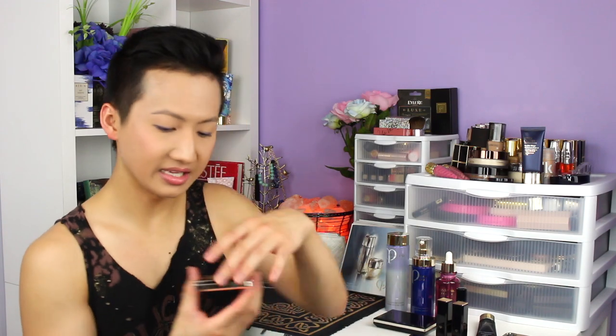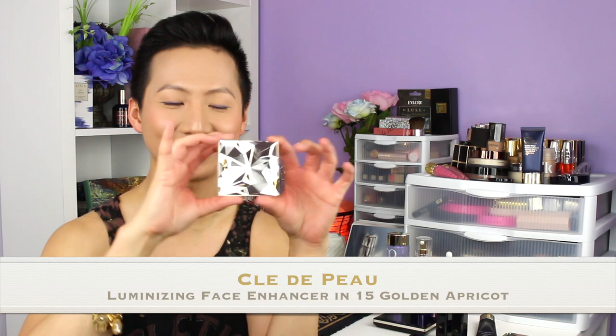The next two face items I got include the infamous highlighter. Look at this case — it's absolutely beautiful. This is the Luminizing Face Enhancer in number 15. It's a really nice beautiful coral color with a little bit of white, peach, coral, and pink. It comes with a brush, which is great for travel. I have it on right now — look at that shine, that radiance. It is so natural. It just looks like your face is lit from within, with no cakeiness or chalkiness. Absolutely amazing. It is definitely worth the money.